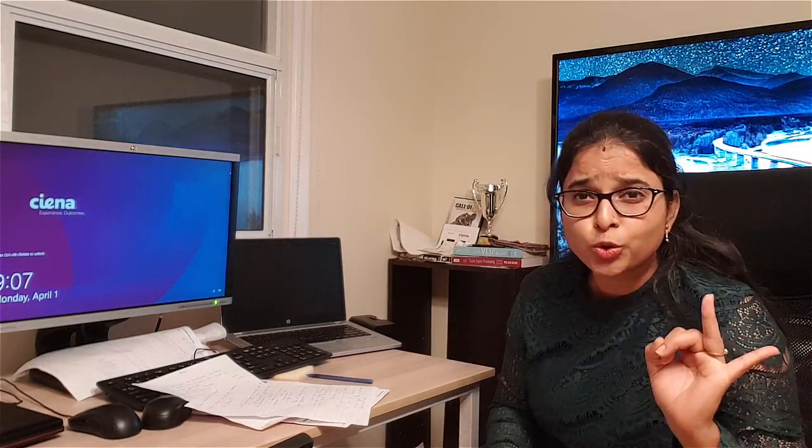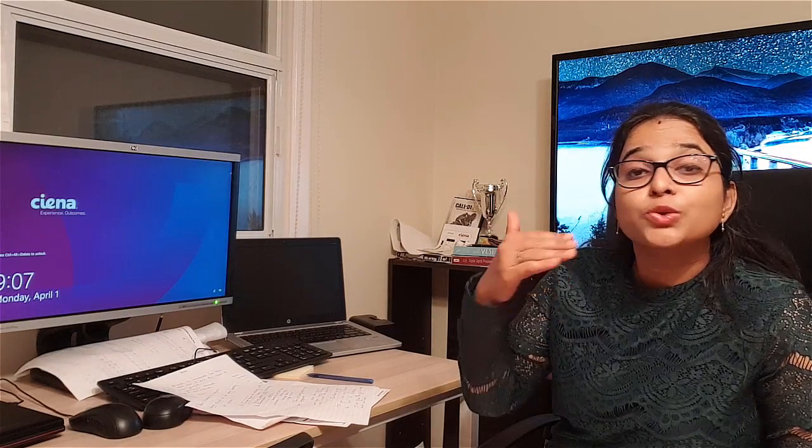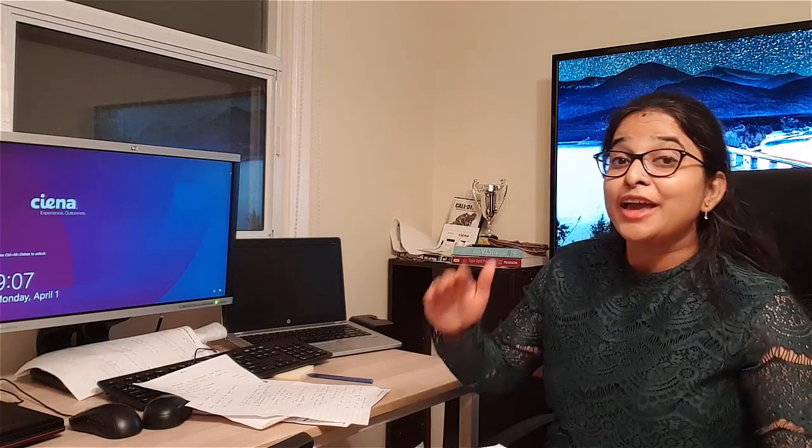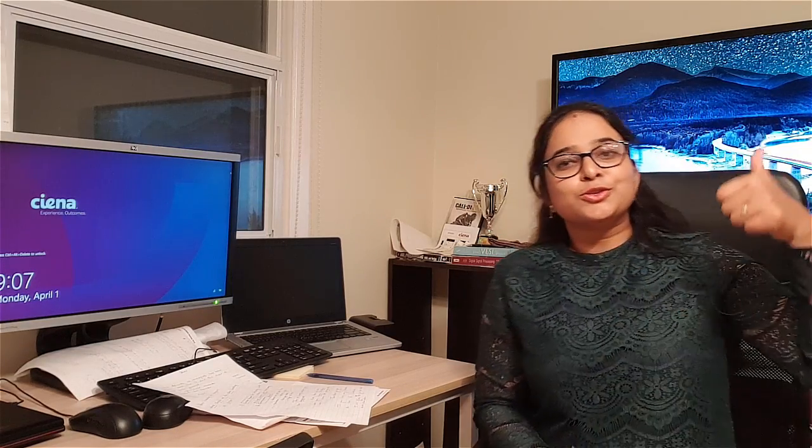Hi, good evening, welcome to my channel. Today I'm here to cover a few topics: how to get your address proof, how to get your photo ID, how to get your health card, and how to get your bank account. I'll also cover what documents you need to carry and what you should do prior to going there.